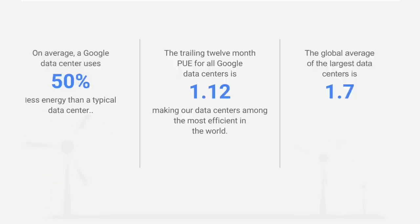We're also smart about how we build our infrastructure. On average, a Google data center uses 50% less energy than a typical data center. Our PUE — power usage effectiveness — is 1.12, lower than any other public cloud provider. If you look at the global average of the largest data centers, they're at 1.7, meaning about 40% of their energy is wasted to cooling, heating, or general loss. By comparison, about 10% of energy in a Google data center is wasted, meaning 90% of energy goes to providing you cloud services. We're more efficient, and we pass the savings on to you.